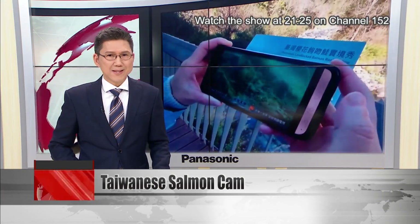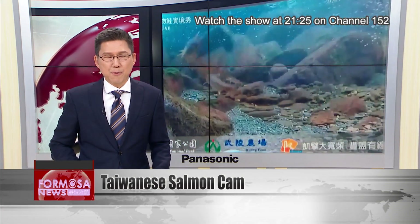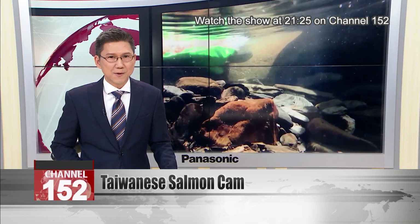Now you can watch the comings and goings of the fish and learn about their daily life through a video live stream produced by Xueba National Park. Cameras installed in the river allow the public to watch the fish through every stage of their lives.